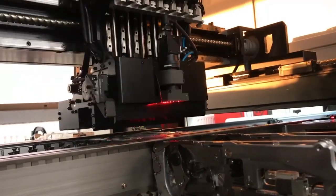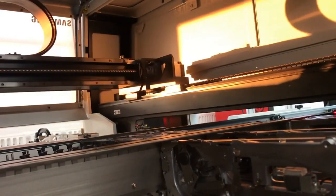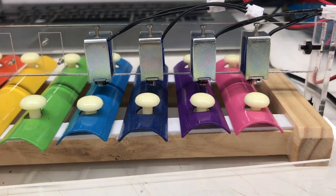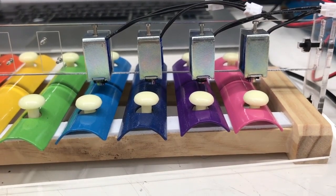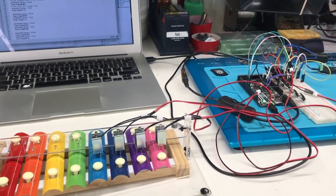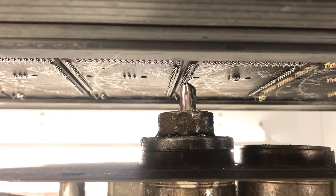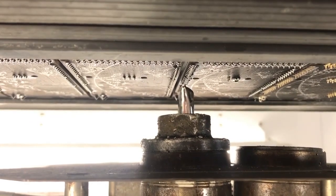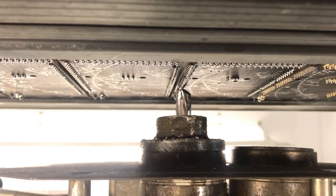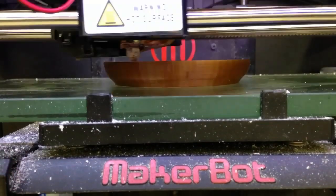Coming in the store soon. Okay, some other ones. This is kind of neat because you can see something getting 3D printed.